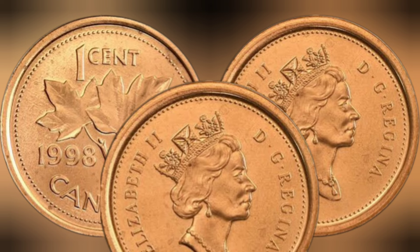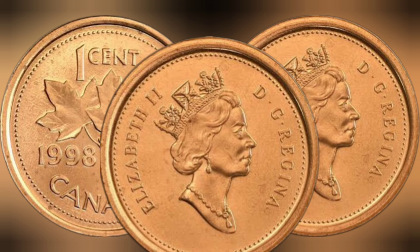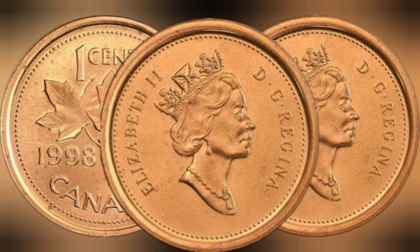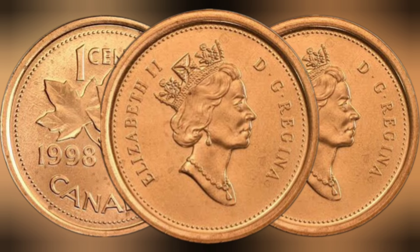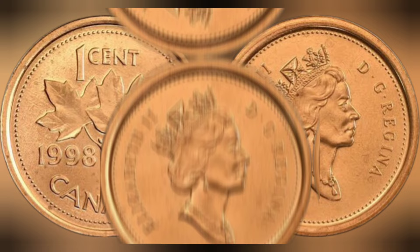Auction prices. To get a better understanding of the coin's value in the current market, let's look at some recent auction prices. In a recent auction, a mint condition example of the coin sold for $15,000, showcasing the value that collectors place on this piece of Canadian numismatic history.